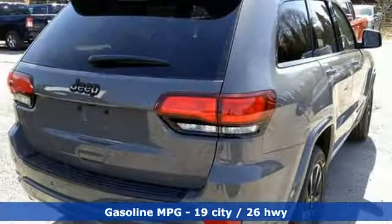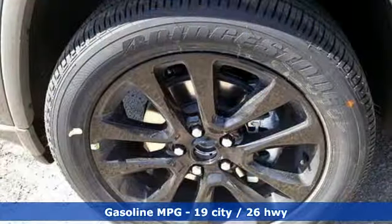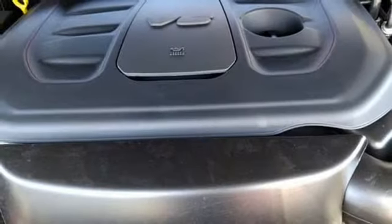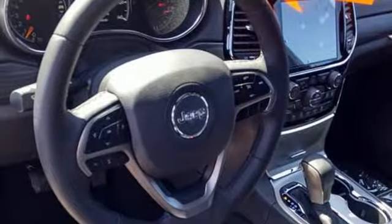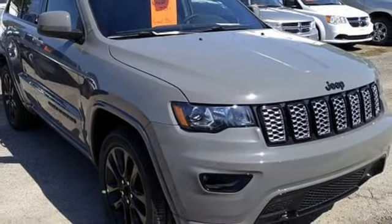V6 engine, dual zone climate control, integrated navigation system with voice activation, configurable instrument gauges, heated steering wheel, power heated mirrors, streaming audio, aluminum wheels, doors and push button start proximity key, and automatic transmission.